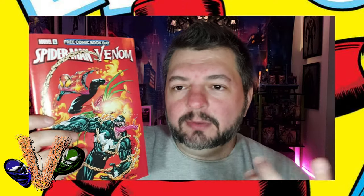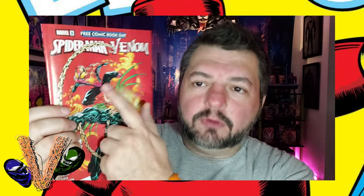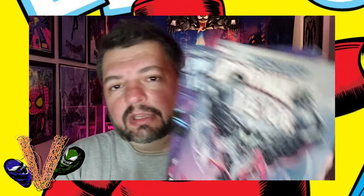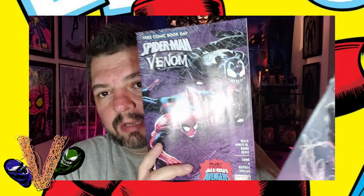The comic I'm talking about is Spider-Man Venom right here — Spider-Man Venom number one. It's always a number one, but this has two short stories in it: one from the creative team of Spider-Man, which is Zeb Wells and Patrick Gleason as the artist, and then a short story in the back with Venom. This is our third year in a row where we've had Zeb Wells and Al Ewing stories in our Free Comic Book Day books. We've had Spider-Man Venom from two years ago and then last year's Spider-Man Venom.